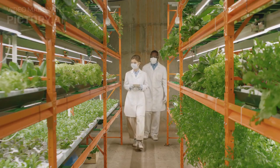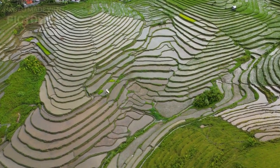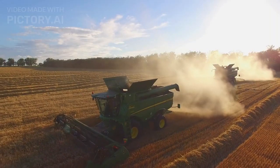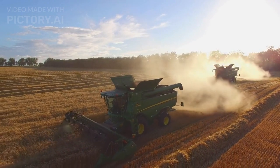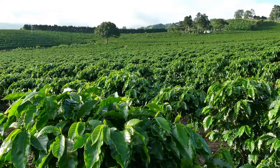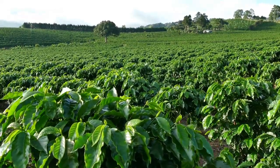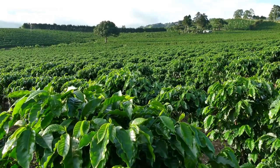Vertical Farms Advantages. Vertical farms have many advantages over traditional farming methods. They can save up to 95% of water and 75% of energy compared to conventional agriculture. They can also reduce land use, greenhouse gas emissions, fertilizer and pesticide use, and transportation costs.